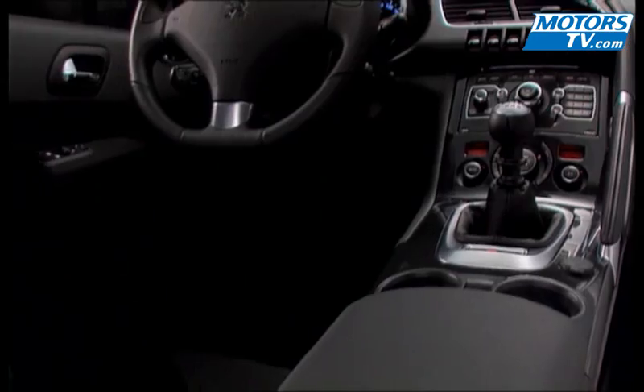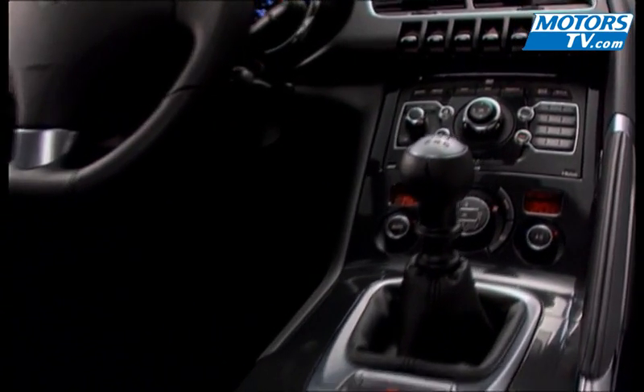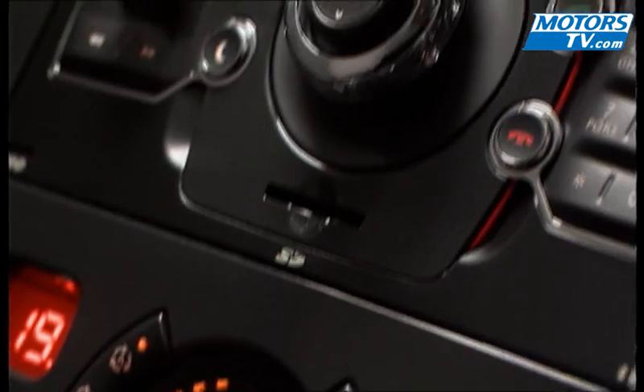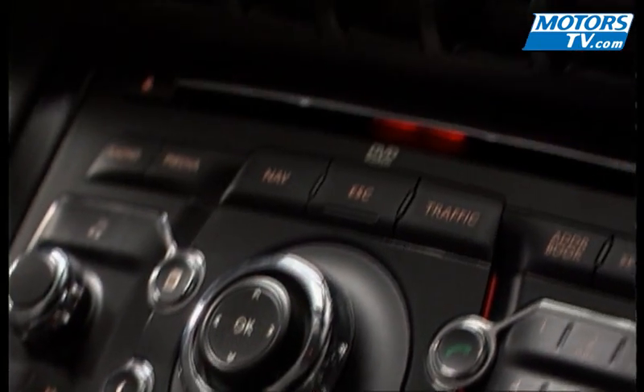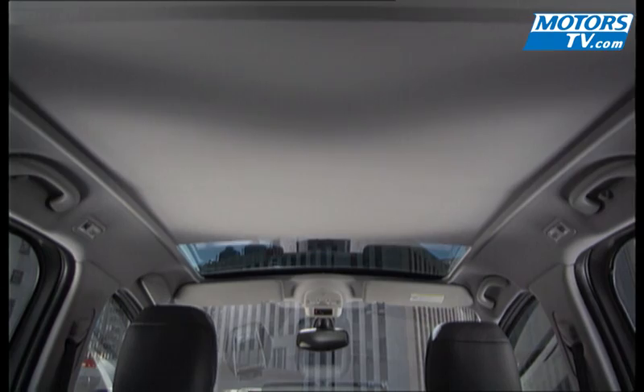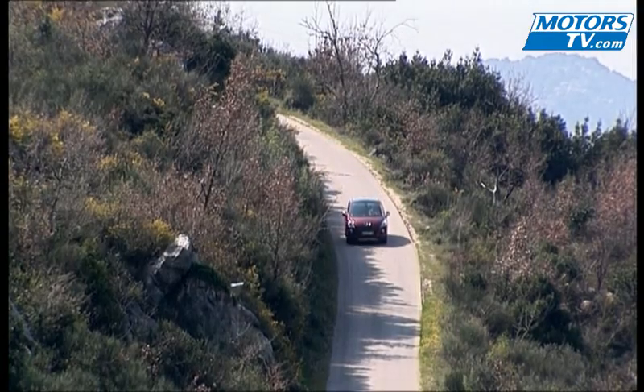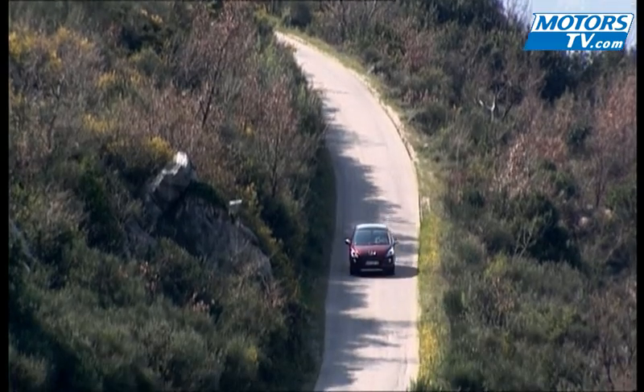The imposing centre console separates the driving position, and the multiple storage sections are the heart and soul of the 3008's interior style. The passenger side grip is very terrain-like. The presentation quality and the sense of comfort aboard are well present, and decidedly we really like the glass roof that bathes the interior in light.